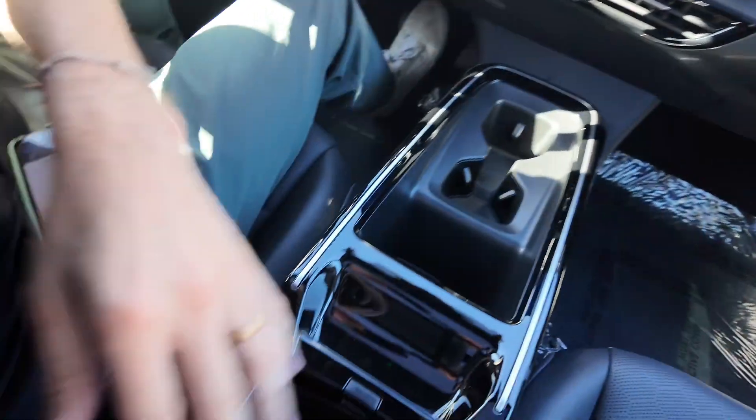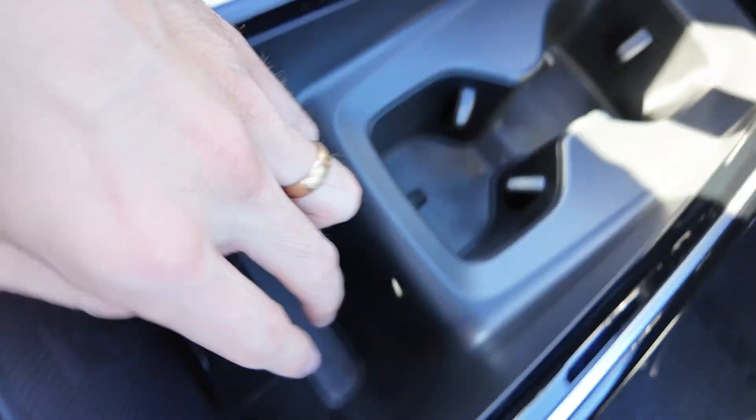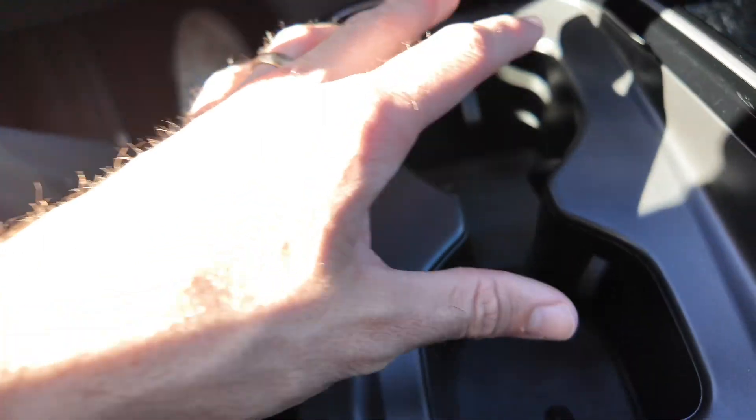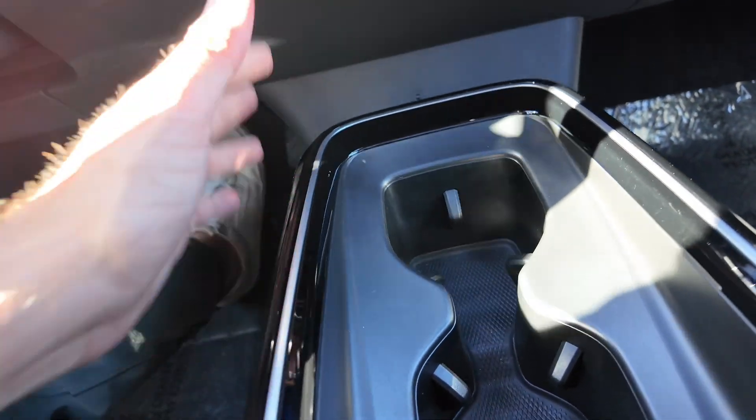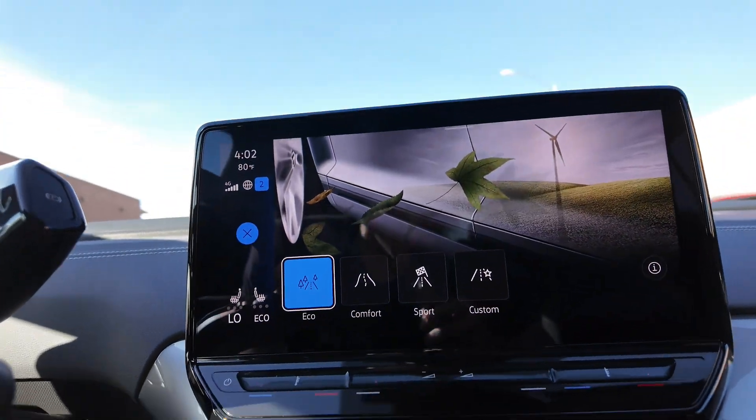Center console-wise, you get a lot of storage right down there, your wireless charging pad, and also two USB-C ports. Cup holders right over here — they are not interchangeable unlike the previous models. You also get the ventilation right over there. Check out the different driving modes: you get sport, comfort, and eco.